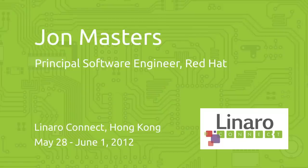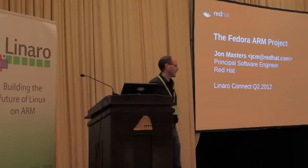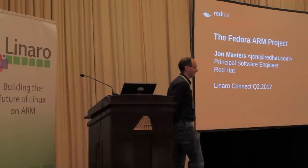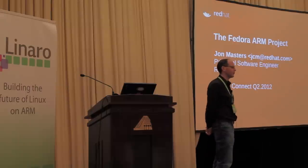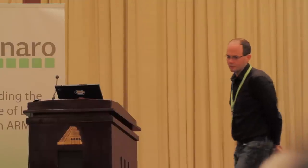I'm John Masters, a rather obnoxious loudmouth, and I work for Red Hat, and I'm here to talk to you all about the Fedora ARM project. Some of you have heard of Red Hat — we do Linux too.